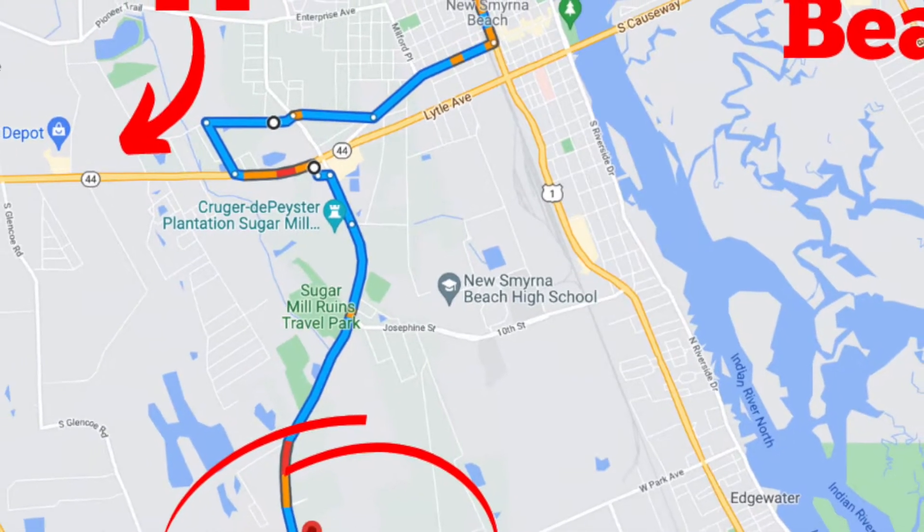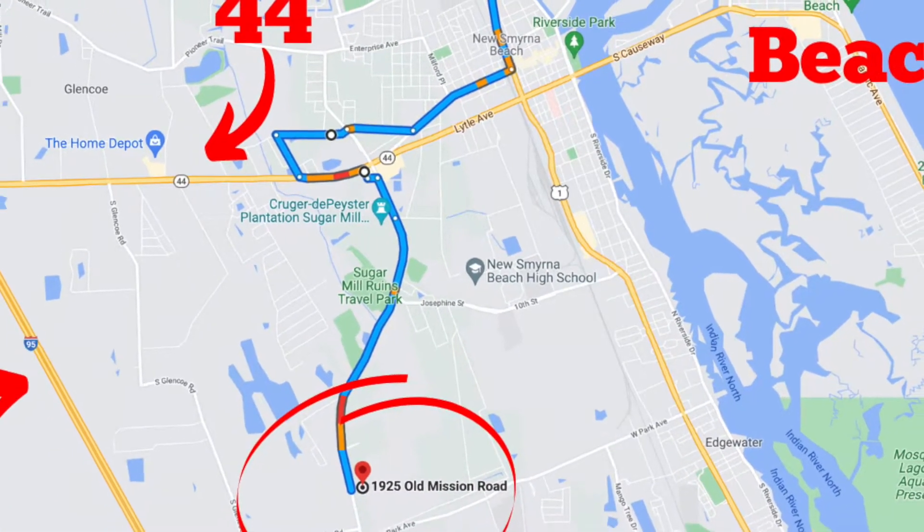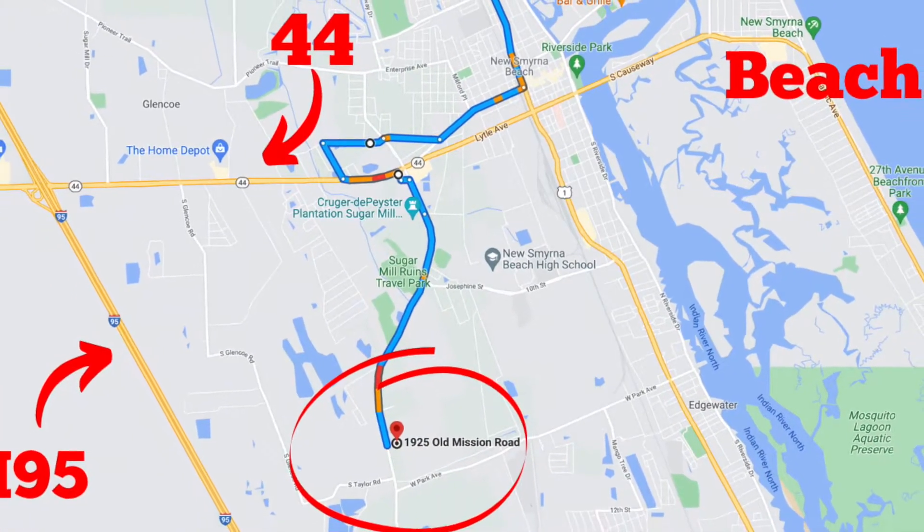It's also close to New Smyrna Beach High School, Publix, and shopping. That's the beauty of Route 44 — it has some of the best restaurants, entertainment, and shopping you could want.